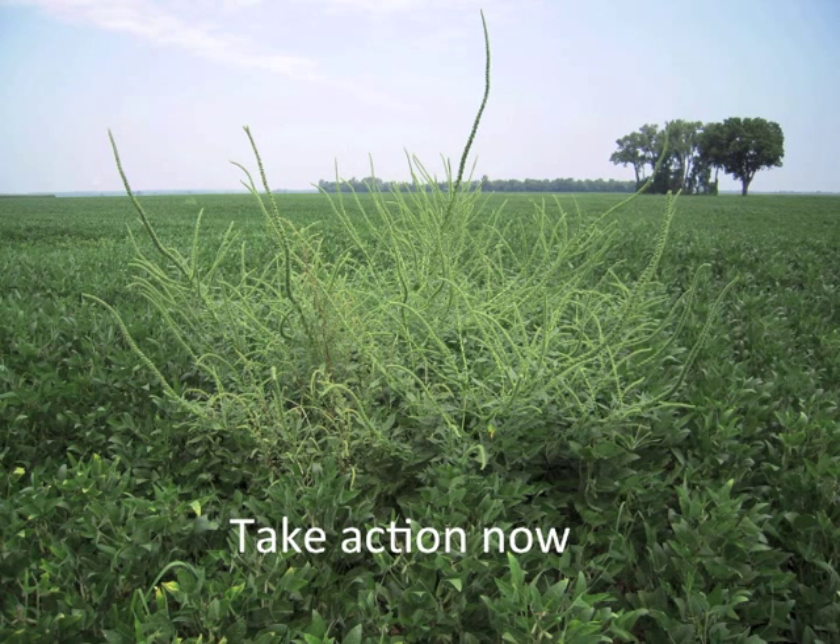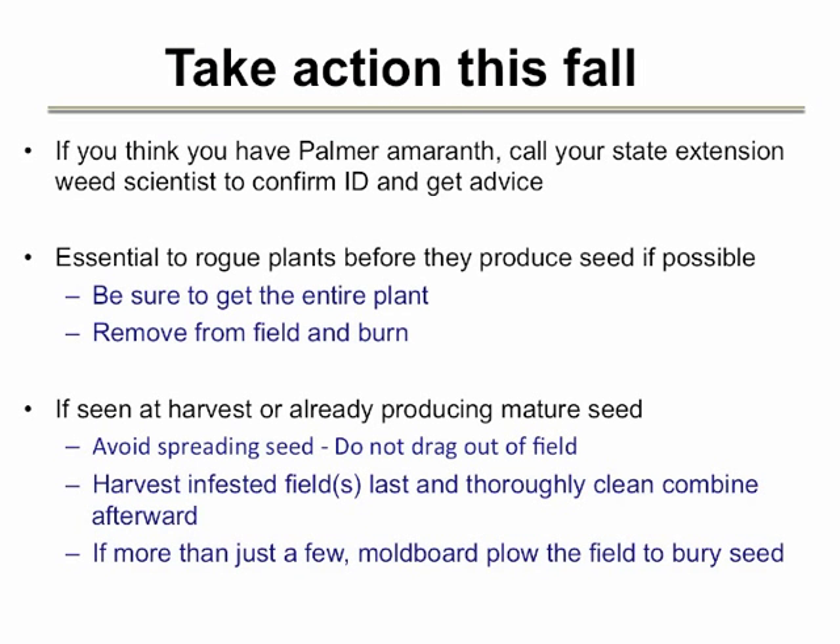One of the reasons you are receiving this video now is that we want growers to be aware of Palmer amaranth as they harvest soybean fields this fall. It is absolutely imperative that where you suspect you have Palmer amaranth infestations, you contact your local agronomist and the weed scientists at Purdue and OSU to confirm the identification and obtain recommendations for management. It is possible to determine whether Palmer plants are producing mature seed by shaking seed heads into your hand and watching for small black seeds that indicate maturity. Plants that are not yet producing seed should be uprooted and removed from the field. In fields where plants have already produced mature seed, growers have one opportunity to prevent future problems: do not uproot and drag plants through the field since this will spread seed; harvest infested fields last and thoroughly clean the combine afterwards; and finally, moldboard plow the field to bury seed and allow them to decompose and lose viability. This seems like a drastic recommendation, but our counterparts in the south have assured us that this is the last possible measure that can be used to prevent what they have experienced there.